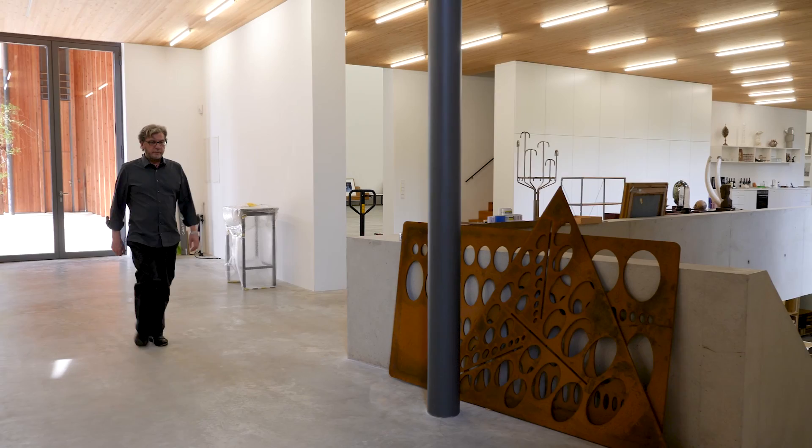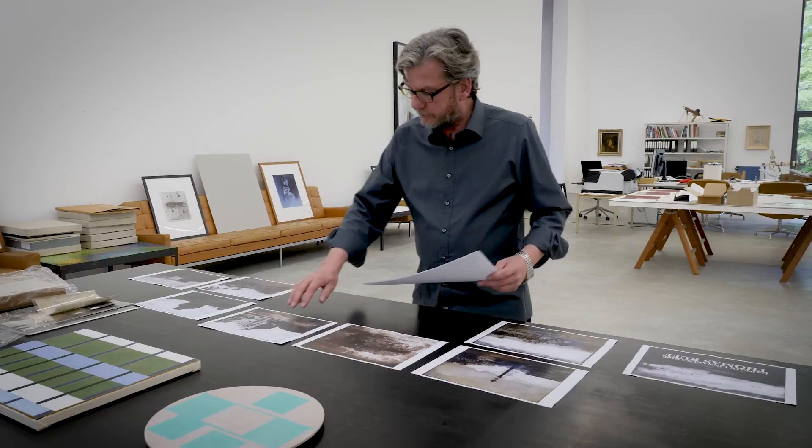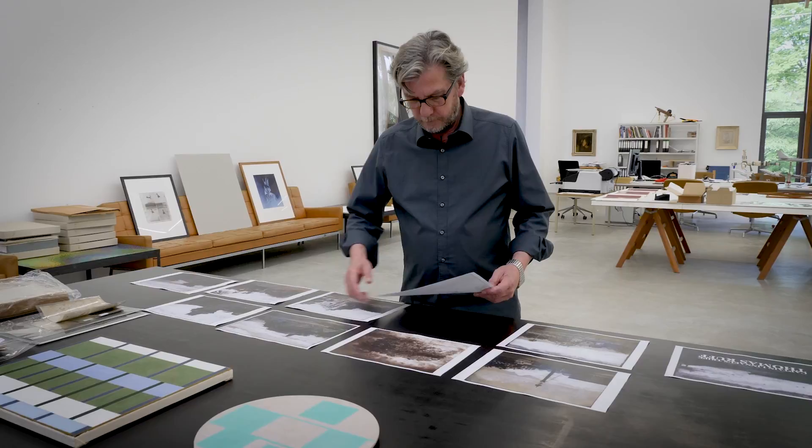Thomas Ruff is one of the most important artists working with photography today. He began his career using a camera, making portraits of people, pictures of street scenes, and produced some very important large-scale photographs which changed the nature of art photography. But he wasn't content with that — he wanted to question the very nature of the medium, look at the work of other photographers, and creatively appropriate photographs in his own practice. The V&A wanted to commission him to produce a new body of work using the historic photography collection as inspiration.